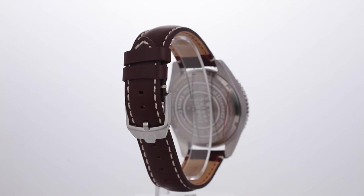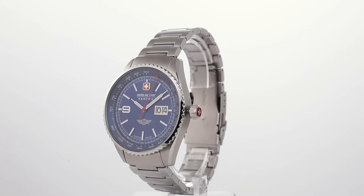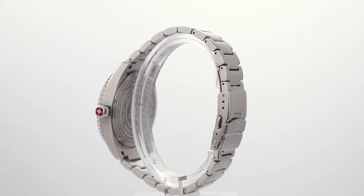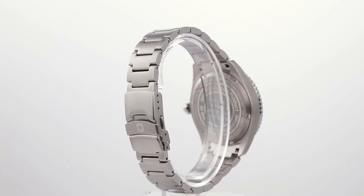It belongs to a family called Afterburn. It comes in eight versions — four of them are with leather and four of them are with metal bracelet with different plating. The family number is either GH21010 or GB21010. The GB families have a leather strap and the GH families have a metal strap.